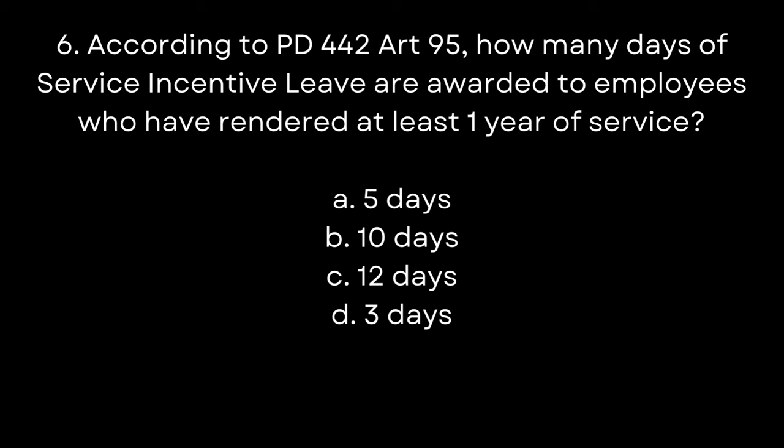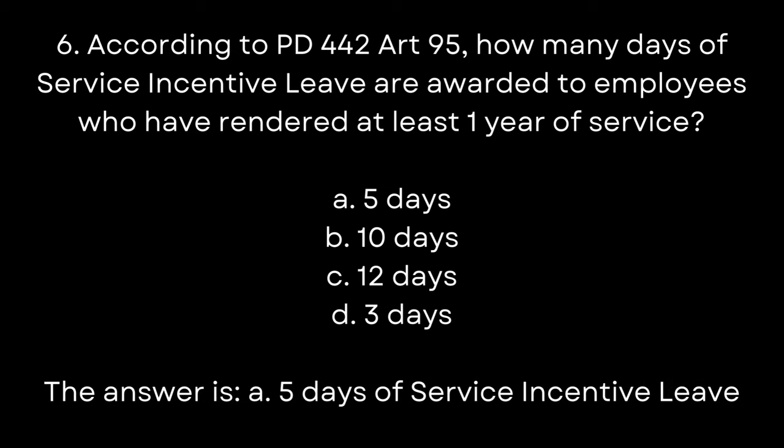6. According to PD 442 R95, how many days of service incentive leave are awarded to employees who have rendered at least one year of service? A. 5 days. B. 10 days. C. 12 days. D. 3 days. The answer is A. 5 days of service incentive leave.